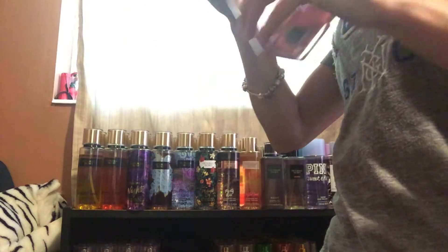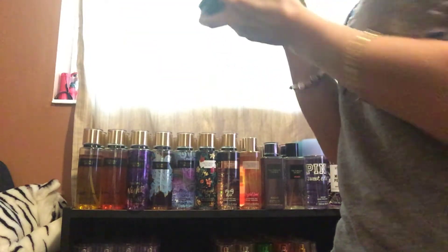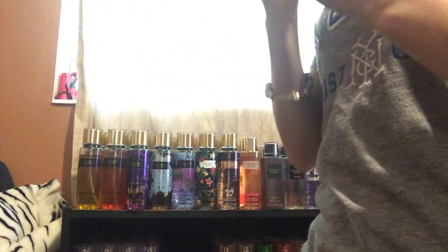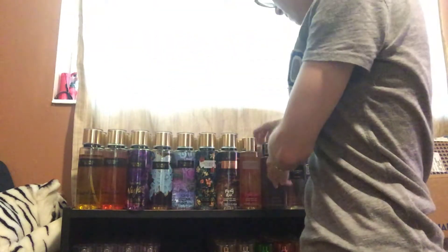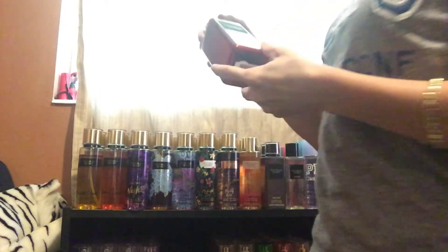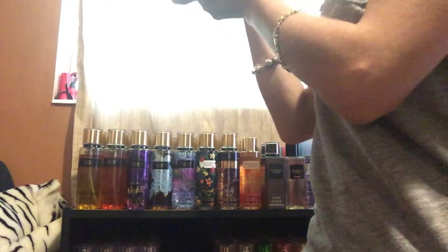Next, I have You So Sexy. I'm going to keep this one as well — I like this one. It's very sexy. This is my boyfriend's favorite body mist. This is his favorite, so I'm going to keep it.